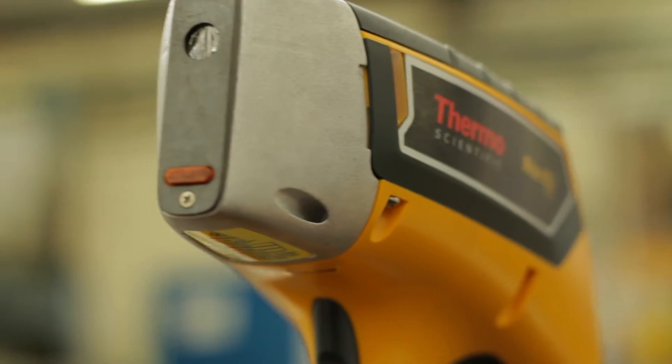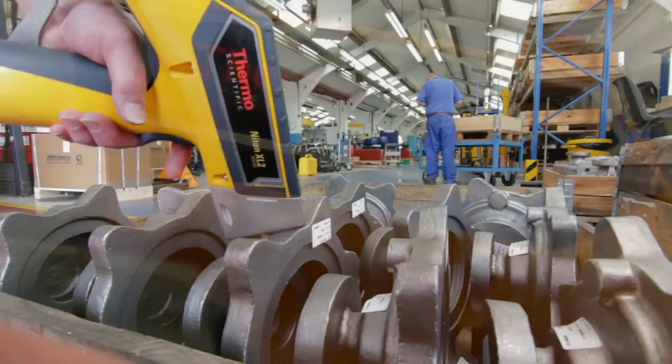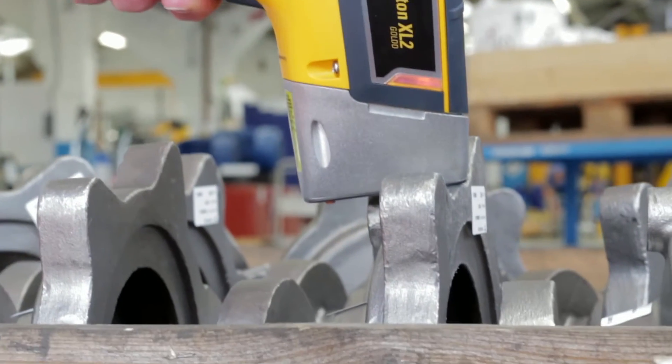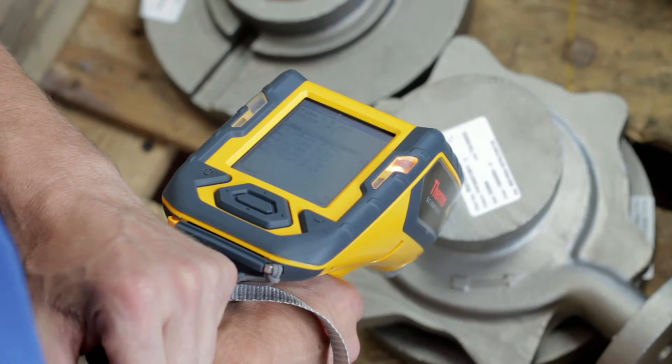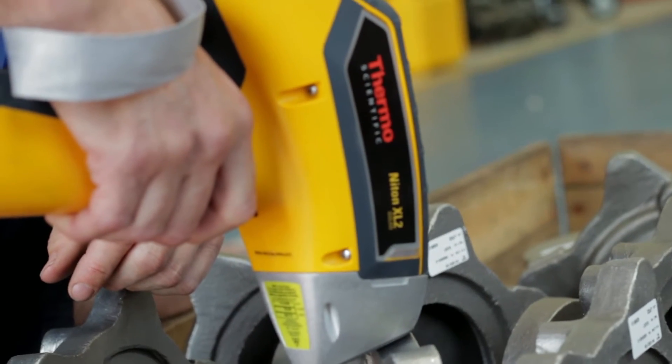Handheld XRF analyzers such as those in the Niton range are compact and lightweight, allowing operators and inspectors to carry and utilize them in almost all situations, including when working at height and even in the harshest and most challenging on or offshore environments.